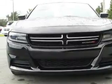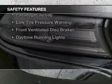Aluminum rims, dual temperature controls, a tilt and telescopic steering wheel, and power seats. Safety was made a priority with these features.